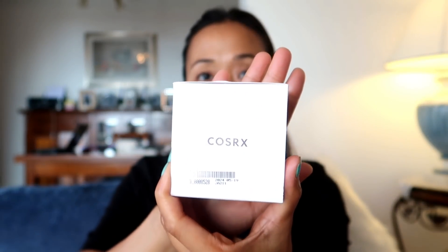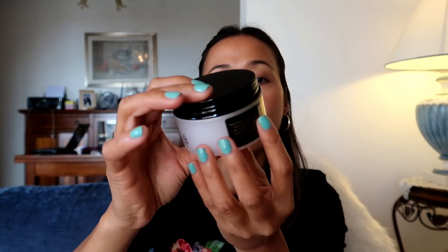The product I would like to introduce today is this COSRX — COSRX Advanced Snail 92 All-In-One Cream. Let's open it. This is an all-in-one cream, 100 grams, formulated with 92% snail secretion filtrate. This cream helps naturally create the appealing glow of healthy skin.